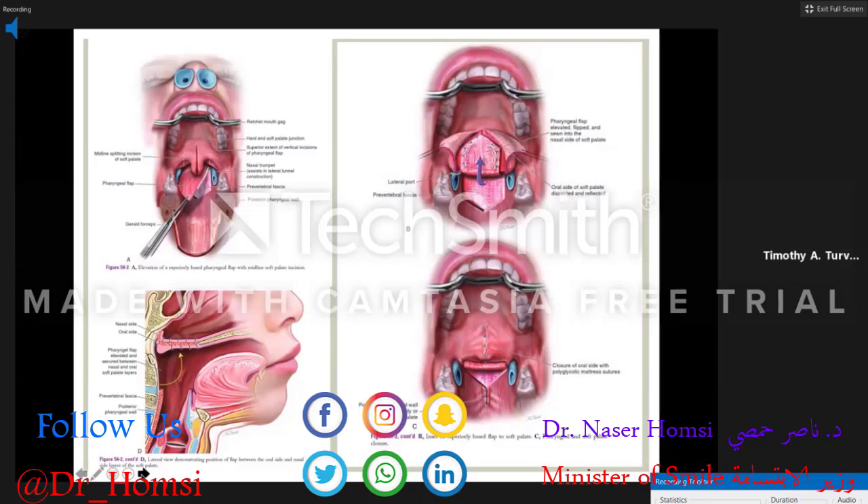The tissue is harvested from the posterior pharyngeal wall, superiorly based well up into the adenoid area, and the tip of the flap is then inserted into the hard palate and covered with the soft palate. It obliterates the nasopharynx and leaves two small nasal-oral orifices on either side of the flap.